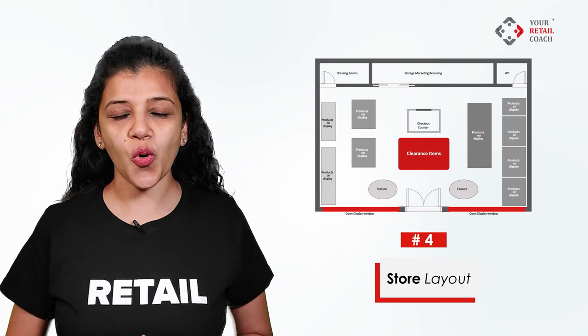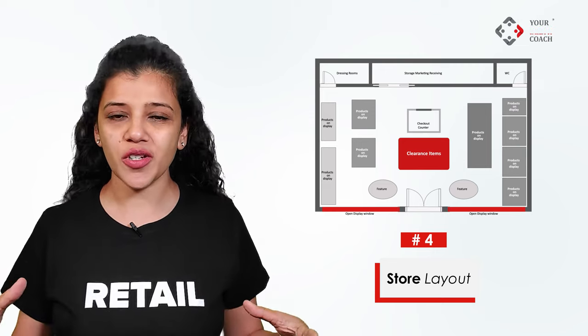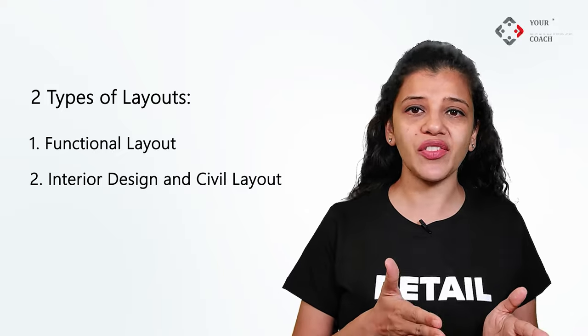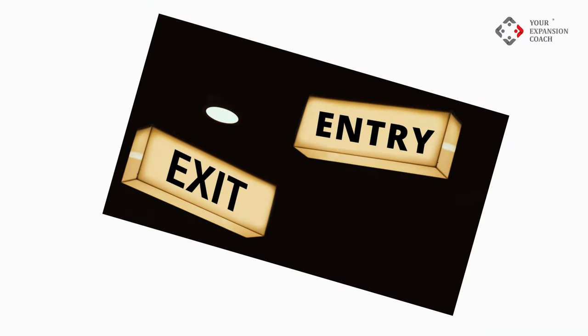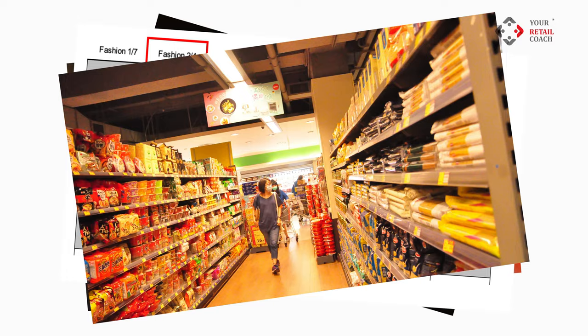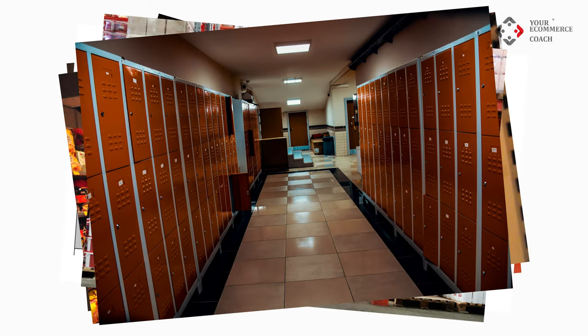Step four is store layout. Once you finalize the store, the next step is to design the store layout. There are two types of layouts: functional layout and interior design layout. The functional layout is designed by a retail expert, which defines the customer entry and exit points, checkout locations, planogram of the store, operational area, warehouse area, staff utility area, and so on.